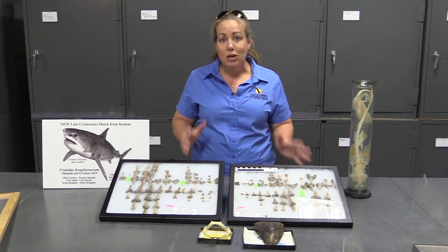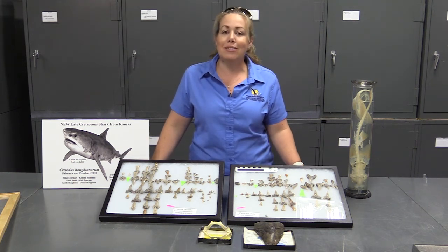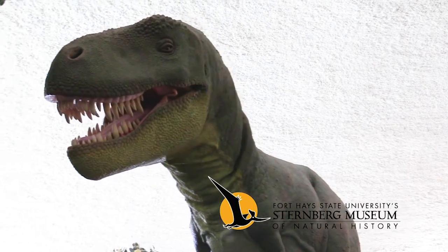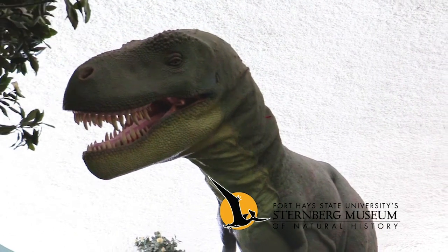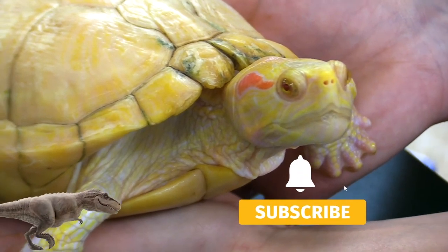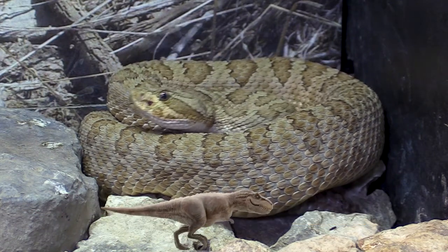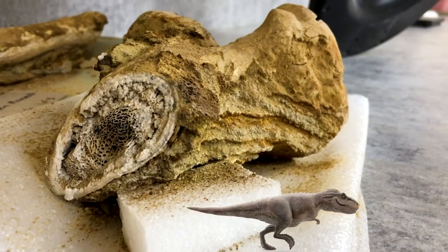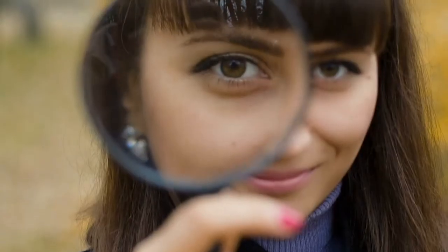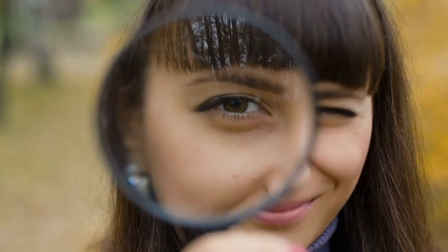I hope you enjoyed learning a little bit about sharks today. Remember to like the videos, follow us on social media, and post any questions you have in the comments. Thanks for joining us for A New Way to Museum with the Sternberg Museum of Natural History. If you enjoyed this video, like it, subscribe to our channel, hit the bell for notifications, and support us on Patreon for early access and exclusive content. Links are found in the description. Thanks for watching and follow your curiosity to new discoveries.